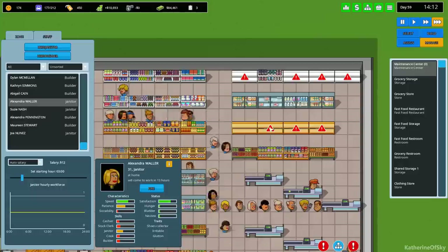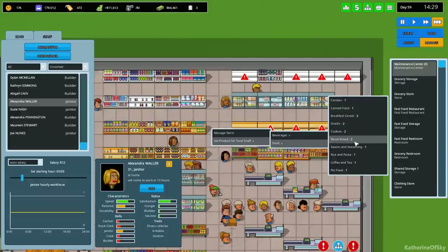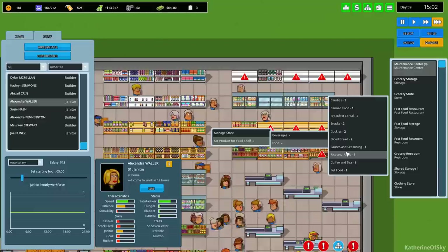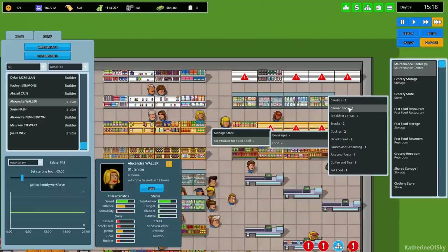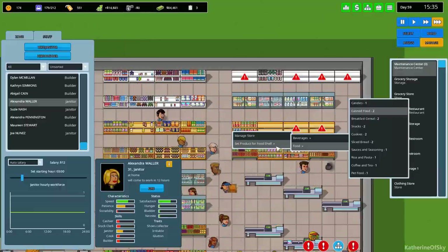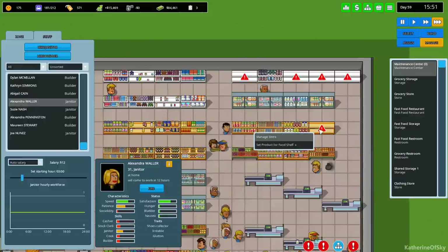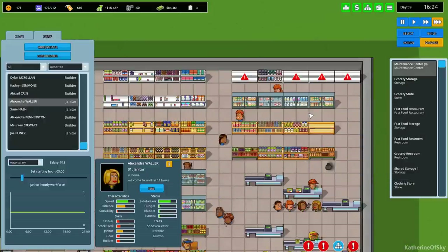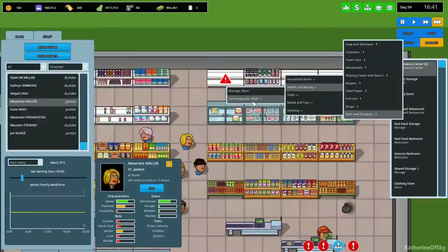We need cereal - that was one from our list, but the others were also partially fridge food. Let's go with canned food here, sauces and seasonings, coffee. Oh, pet food - can't let pets go hungry, no way.